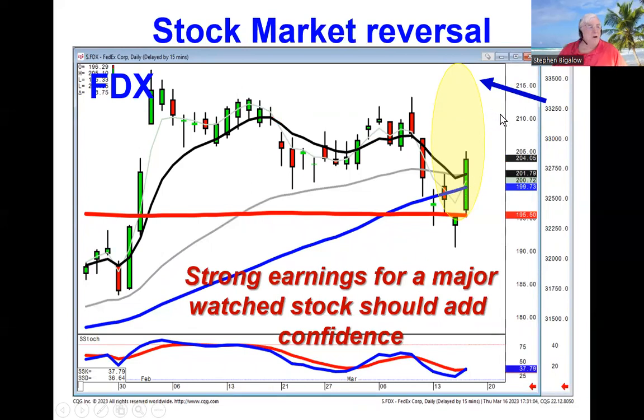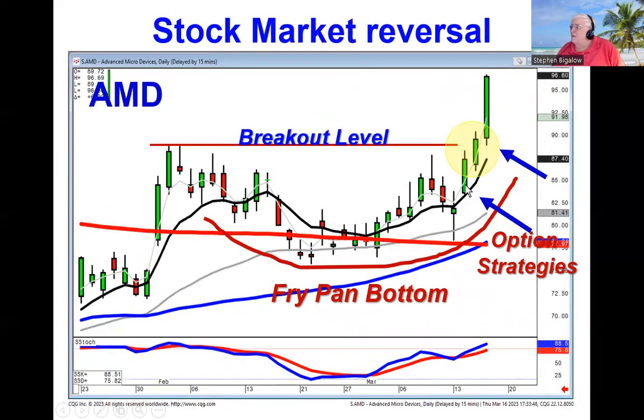We've had other patterns, like Advanced Micro, that was setting up with a fry pan bottom. I'll use this as a precursor to what we're going to be doing on March 25th. The optimal option strategies would have been buying calls to see what it's doing at that level. On the breakout today, it might have been more beneficial to add spreads that make sense — what spreads to use, how far out, and what spread price you should pay for them.